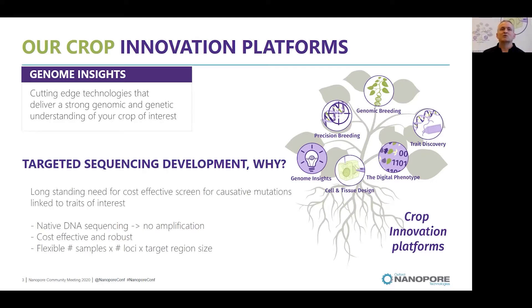Why would we like to develop targeted sequencing? There's a long-standing need for cost-effective screens for causative mutations linked to traits of interest. We set ourselves a few guidelines: the technology should work on native DNA, so no amplification involved, and as such it would also enable base modification detection. It should be cost-effective, robust, and flexible in terms of sample number, locus size, and target region size.